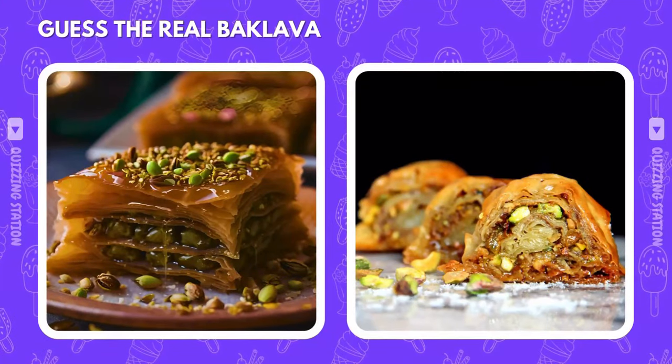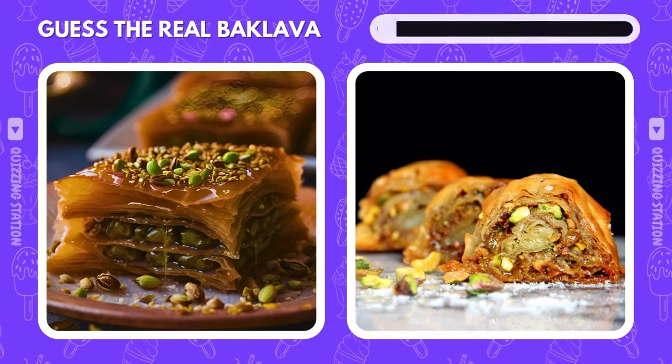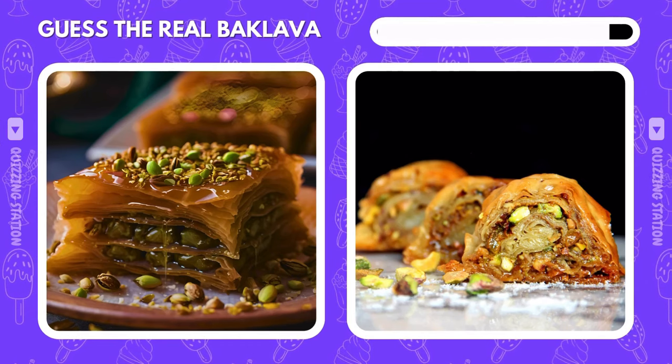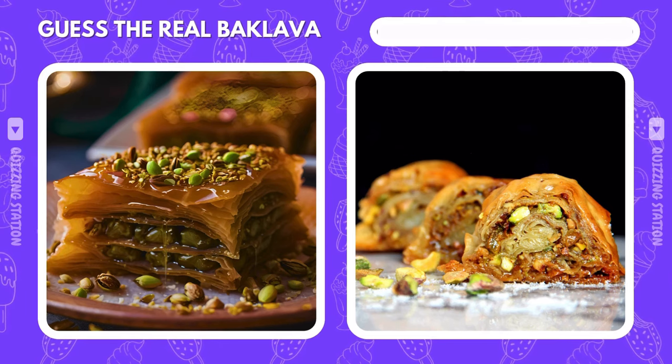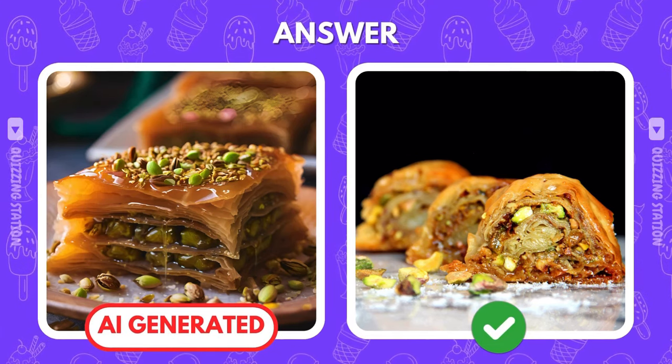One of these baklavas came straight from the Middle East, the other from AI. Which is real? If you chose the right, you nailed it — that's the real one.